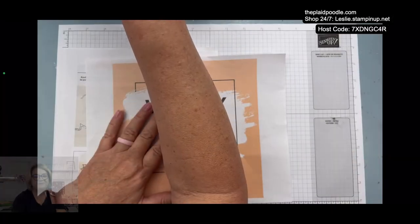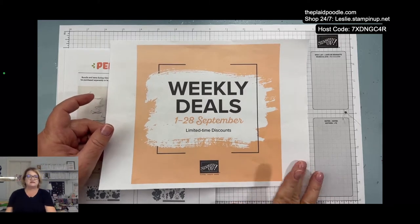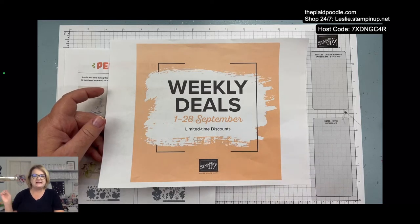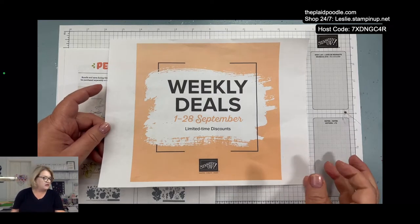I'm going to grab a couple of things to share with you. We are winding down September, so there is a weekly deals — I believe Wednesday will be the last time to order. You can find those at leslie.stampinup.net, click on the shop now button, and there'll be a link to weekly deals so you can see everything that's included.